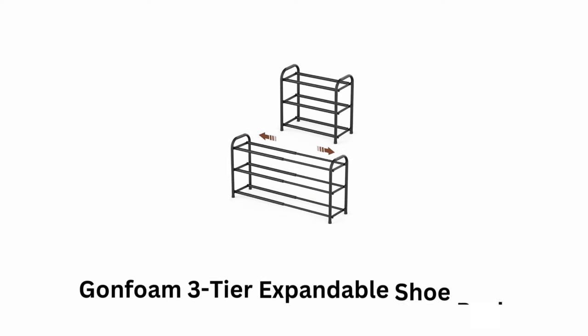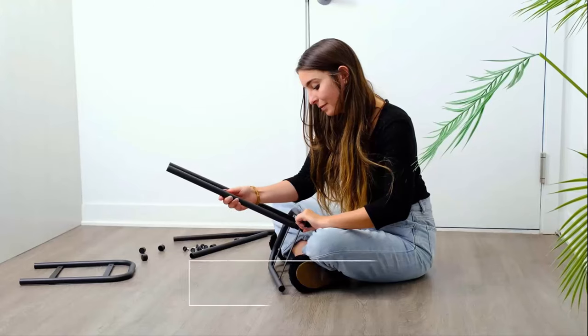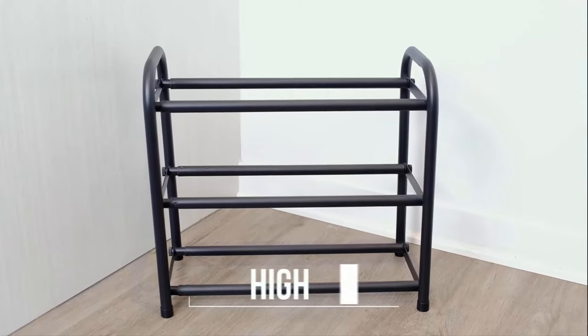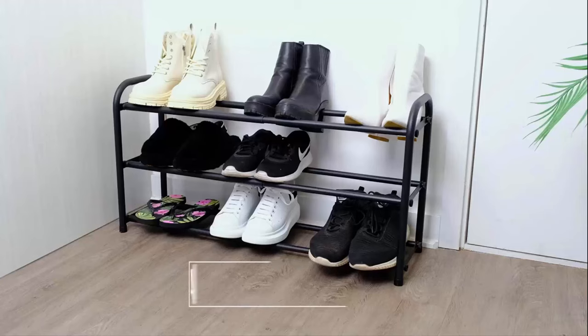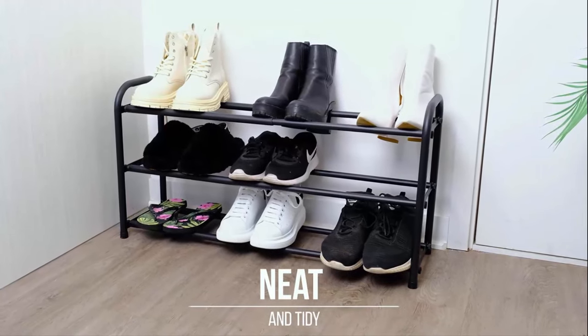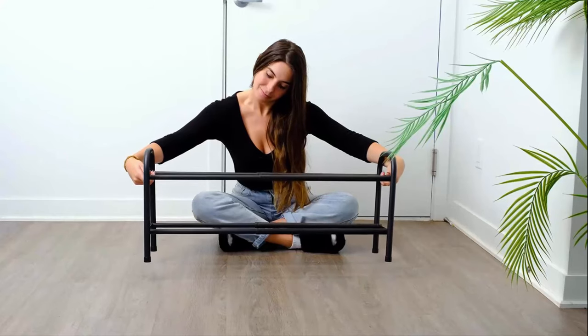Number 5: Gown Foam 3-Tier Expandable Shoe Rack. It organizes your shoe space and is very easy to assemble. It provides high-quality construction, while its sturdy legs allow you to keep your space neat and tidy. It is expandable, which allows you to organize various shoe sets with ease.